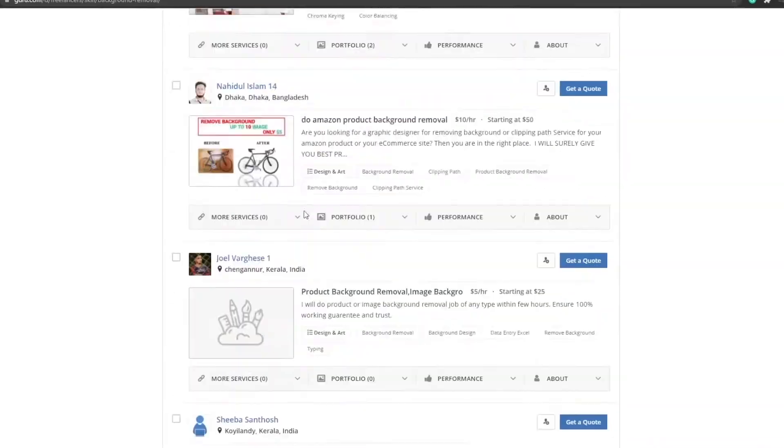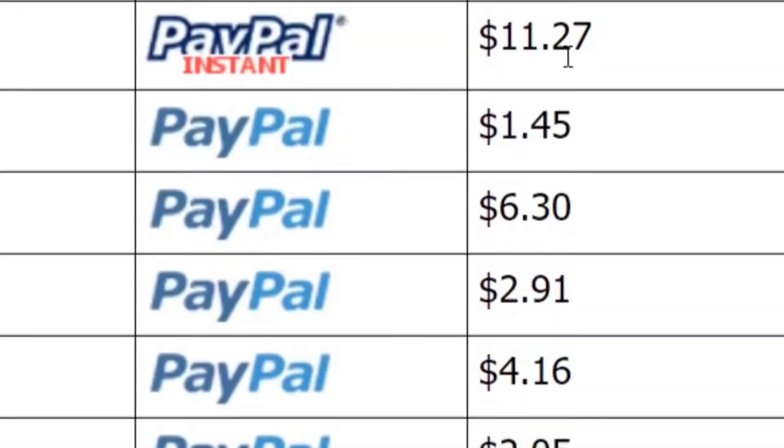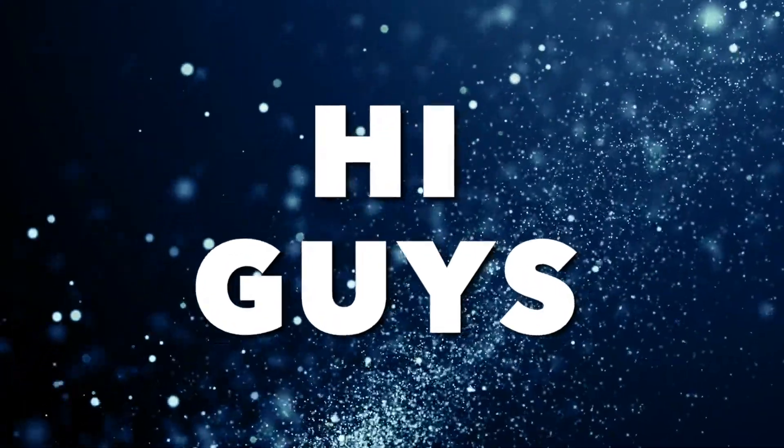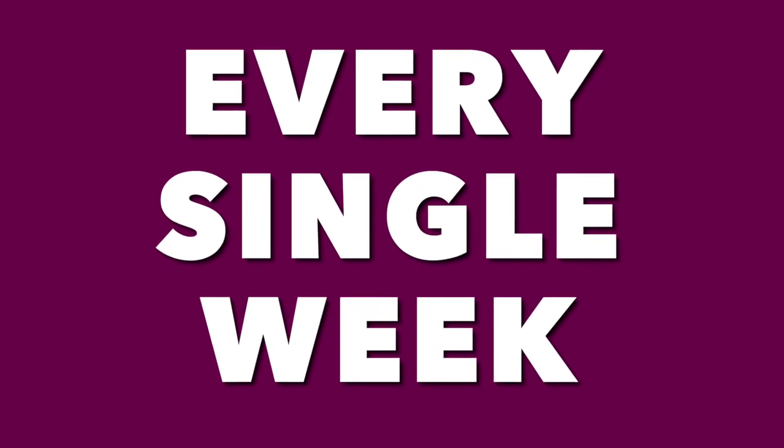Just simply come on to this website, sign up over here for absolutely free, then use a certain tool to make yourself thousands of dollars. Hello guys, how's it going? Today I'm going to be showing you a way with which you can make $1,200 per single week.